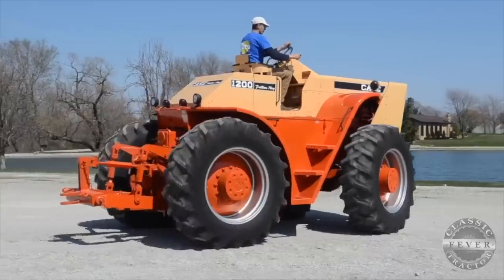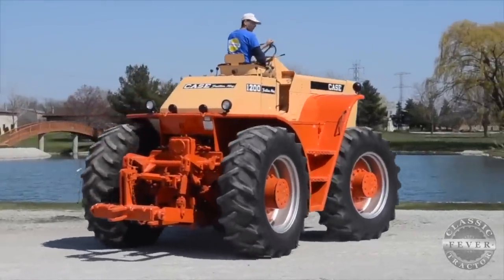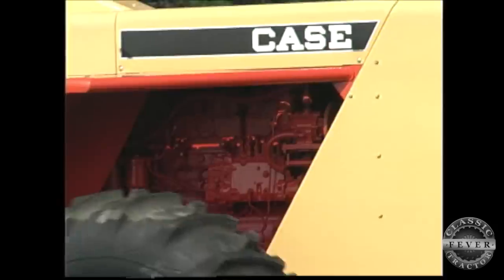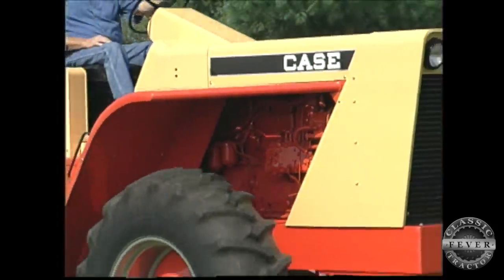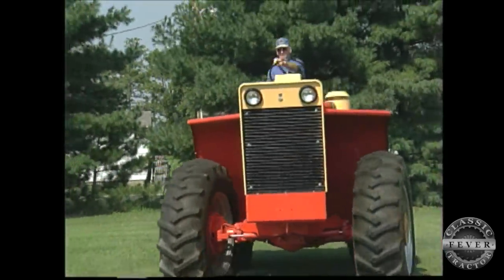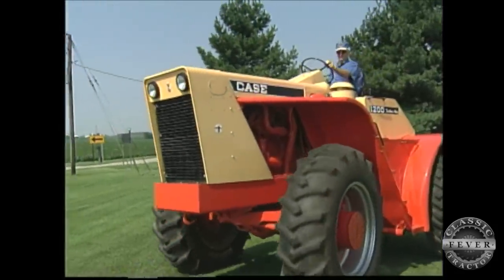Only 1,549 of these tractors were built from 1964 to 1969. Production ended when Case phased out the 1200 for the new 1470 model. Back in 1969, this tractor would have cost you about $20,200 U.S. dollars, or about $141,000 U.S. dollars in 2019.